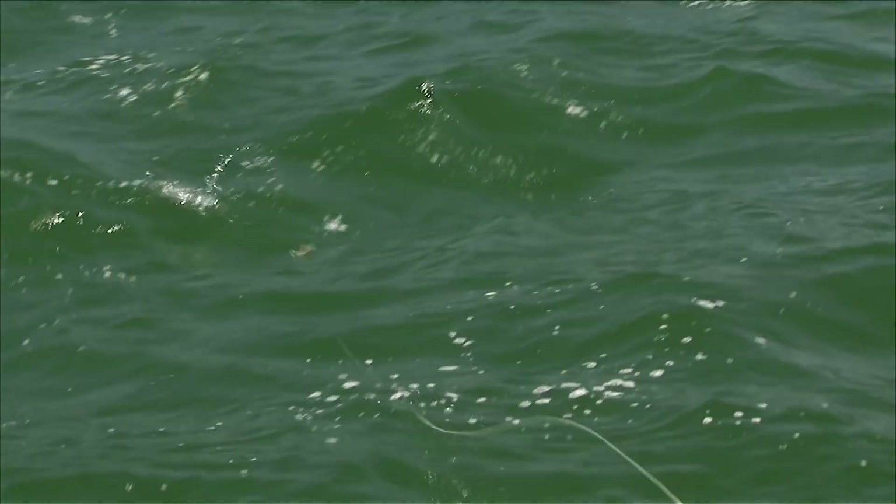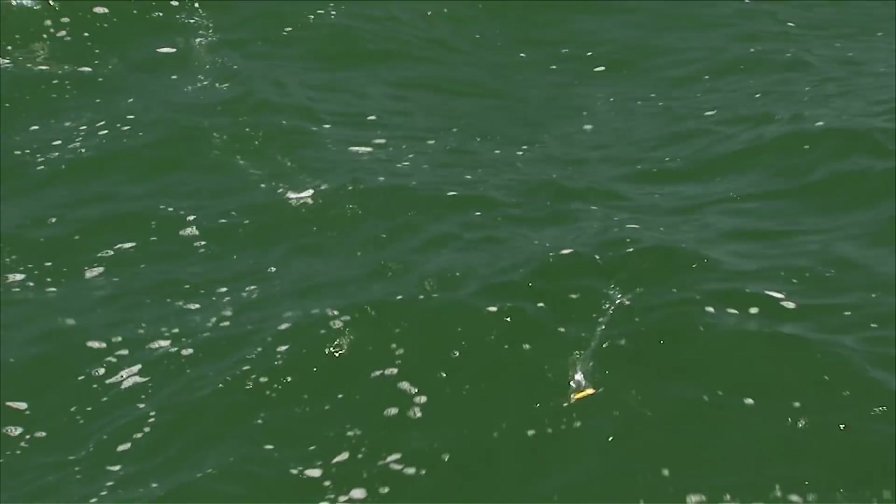Surface flies are a blast in saltwater because you can see everything that happens and strikes are dramatic.